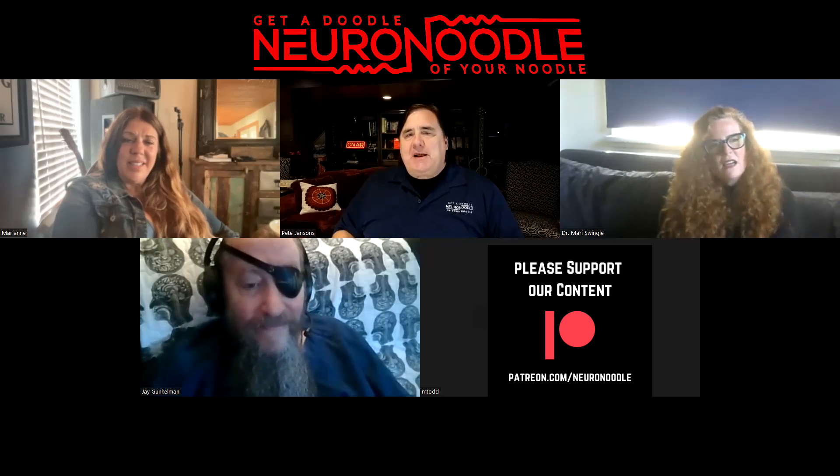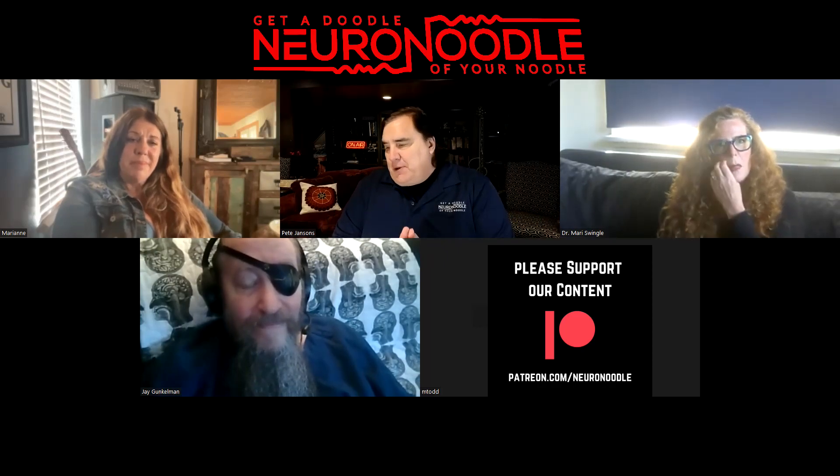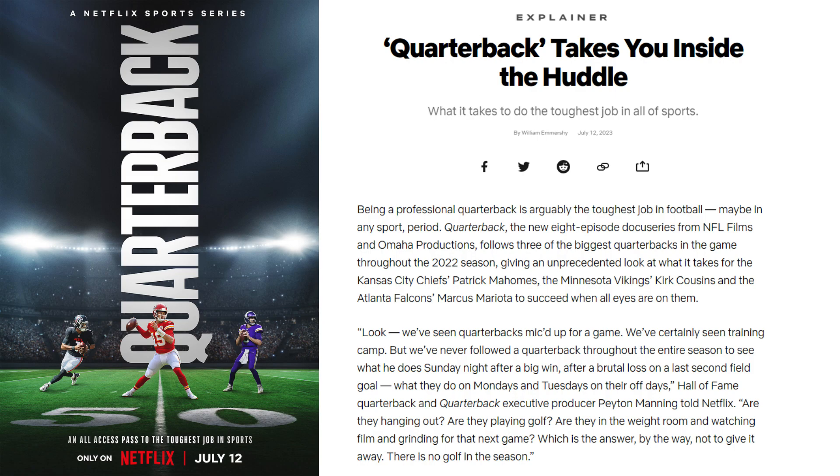I just have a two-minute clip that I wanted to play, and if anybody wanted to give a comment — it's a two-minute clip on an NFL quarterback that uses neurofeedback. He's used it for 10 years, and they're doing a show on Netflix that launched yesterday. I'm trying to get this out there to connect the dots, and then I'll connect your video to this as well.